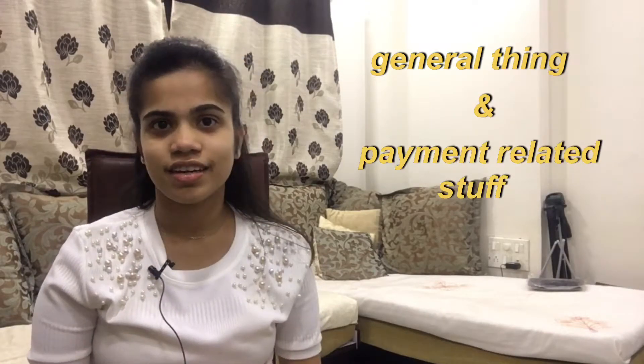Hello, welcome to my YouTube channel. In today's video we are going to cover part one of two videos about an English proficiency test called the Duolingo English Test. In today's video we are going to cover general things about Duolingo and payment-related stuff.